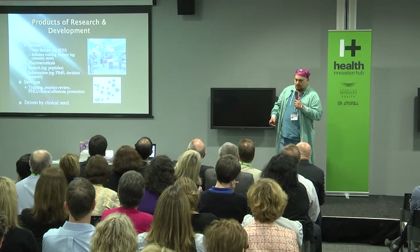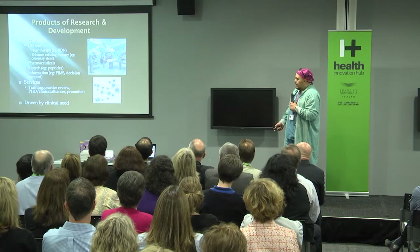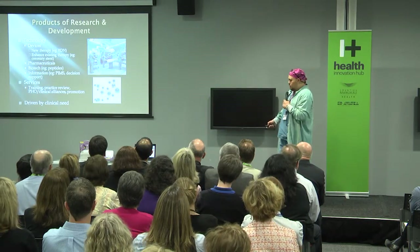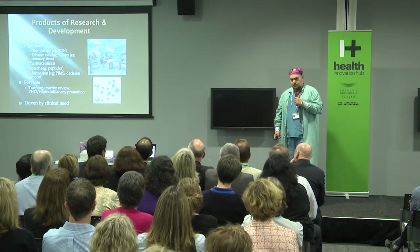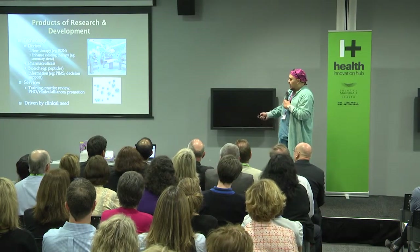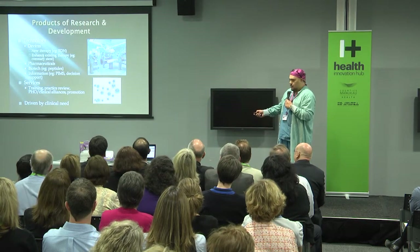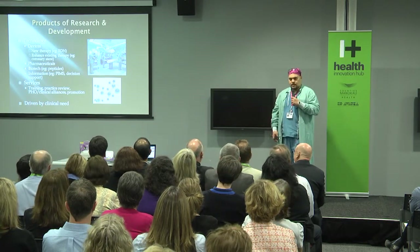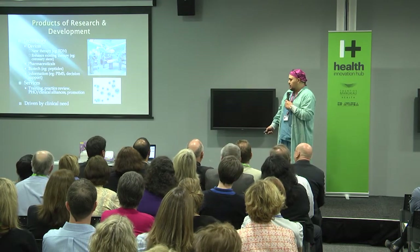When we're surrounded by things that are ripe for development — obviously technology — especially in cardiology, there's a lot of R&D that goes into the devices we use. There could be new therapies; for example, renal denervation is a novel treatment going on in cardiological circles at the moment, and we're getting first and second generation devices produced now. We could also be enhancing existing therapies such as coronary stents — we're now up to the third generation of drug-eluting coronary stents, but there are always improvements that can be made.